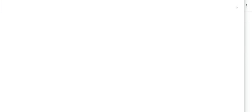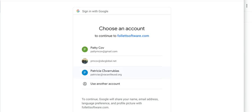Once it's loaded, go to the right-hand corner of the screen where it says Log In and click on that. Then sign in with Google, which means you'll use your S-dash number at vacavilleusd.org.